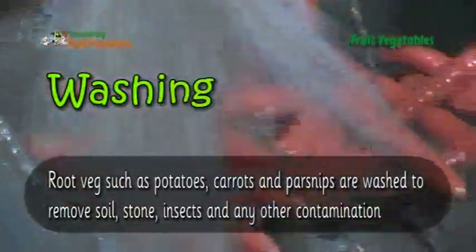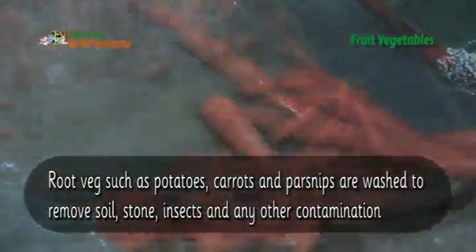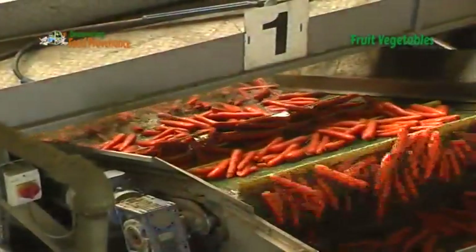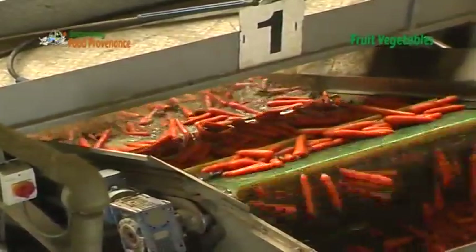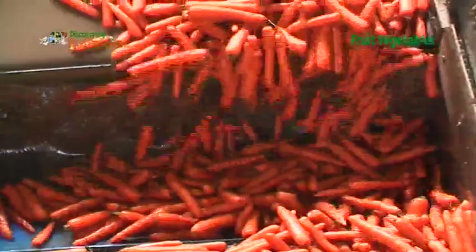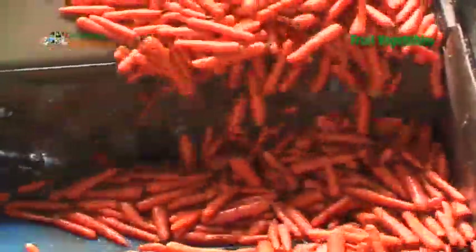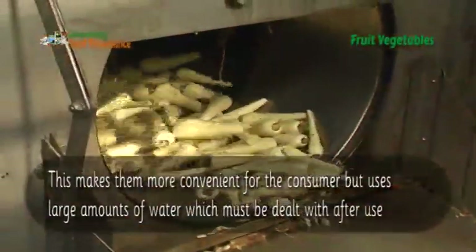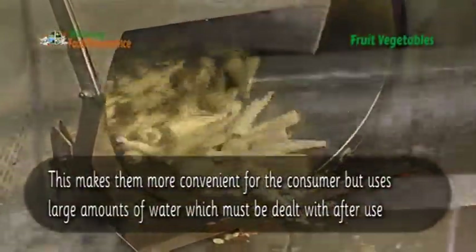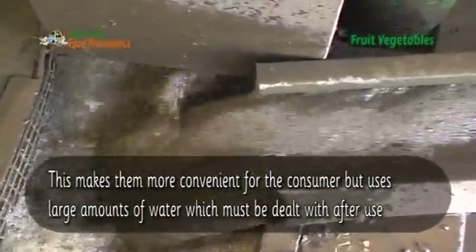Root veg such as potatoes, carrots and parsnips are washed to remove soil, stone, insects and other contamination. This makes them more convenient for the consumer, but uses large amounts of water which must be dealt with after use.